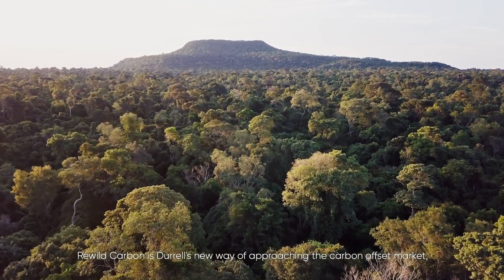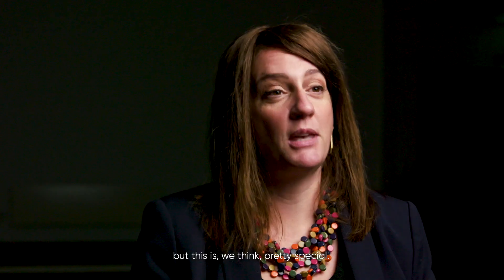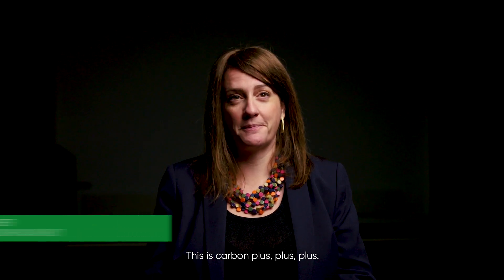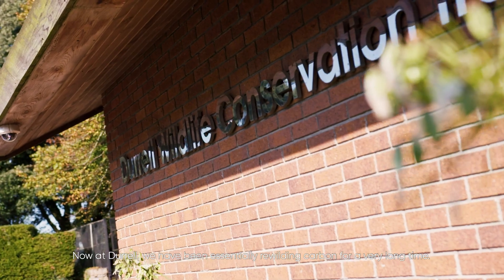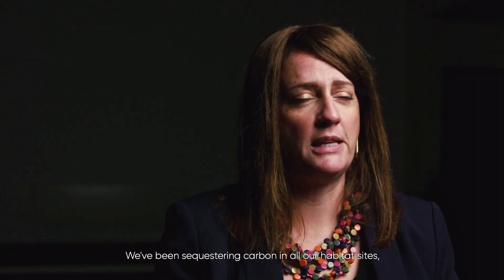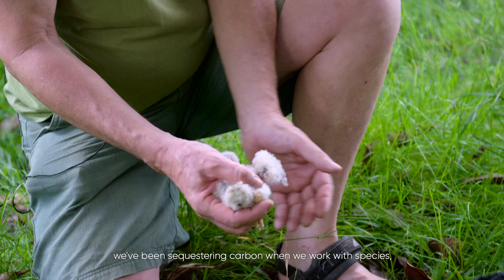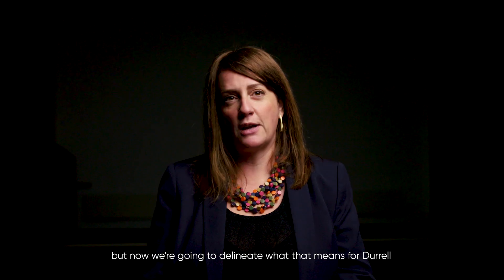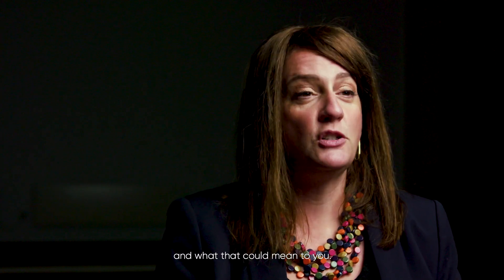Rewild Carbon is Durrell's new way of approaching the carbon offset market, and we think it's pretty special — this is carbon plus plus plus. At Durrell we have been essentially rewilding carbon for a very long time, sequestering carbon in all our habitat sites and when we work with species, but now we're really going to delineate what that means for Durrell and what it could mean to you.